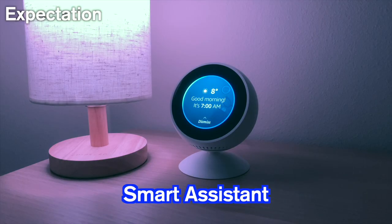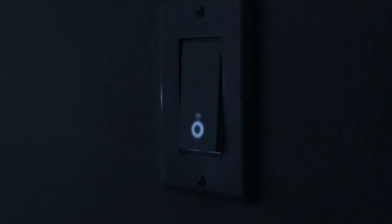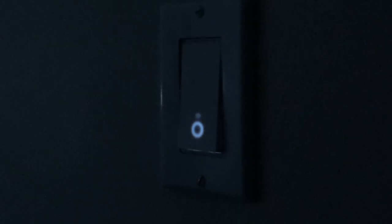The first nice-to-have is a smart light switch integrated with a smart assistant. I categorize it as a nice-to-have, but I honestly think it's a must.